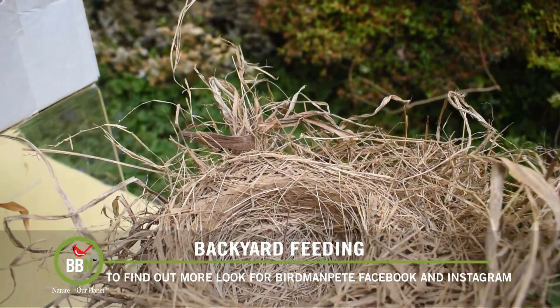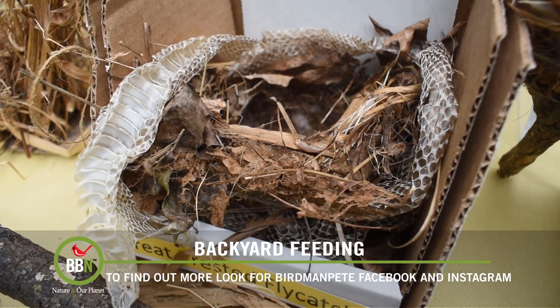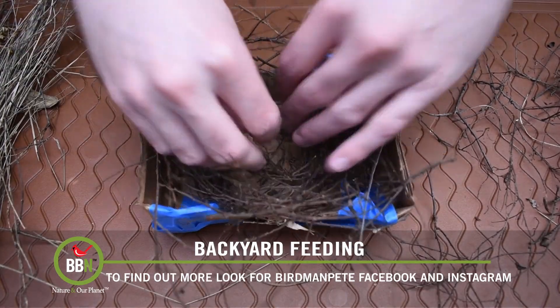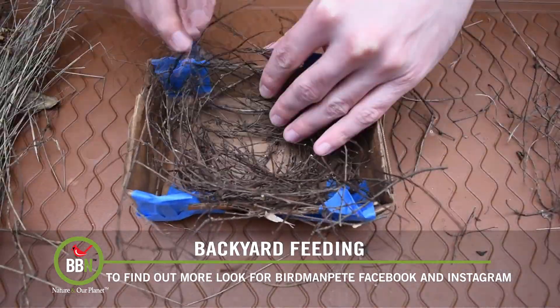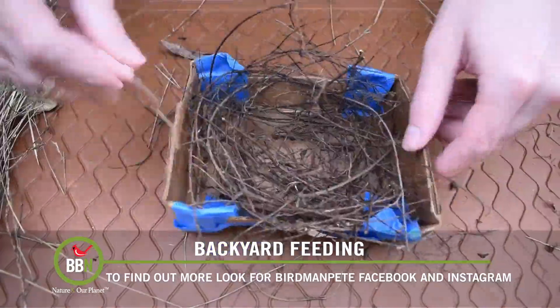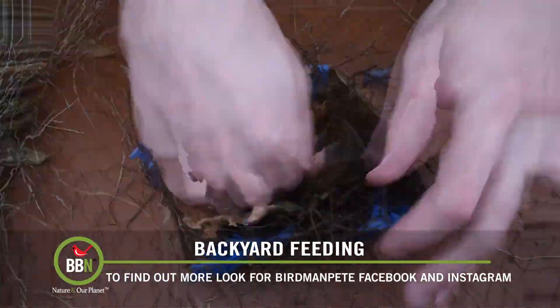For example, robins always mix together mud and grass, and great-crested flycatchers always add snakeskin to their nests. I poke, prod, and weave, press, shape, and shuffle, using my hands and a pair of tweezers to mimic the movements of beak and breast and wing and claw, always striving for as authentic a look as possible. Each project usually takes a day or two to complete, depending on the size and habits of the subject species.